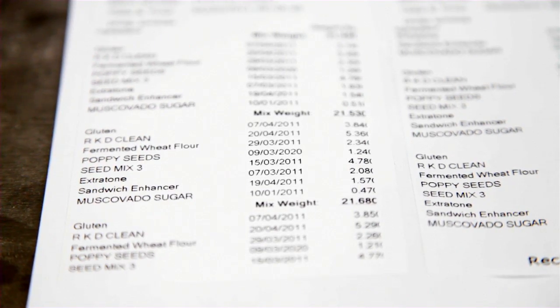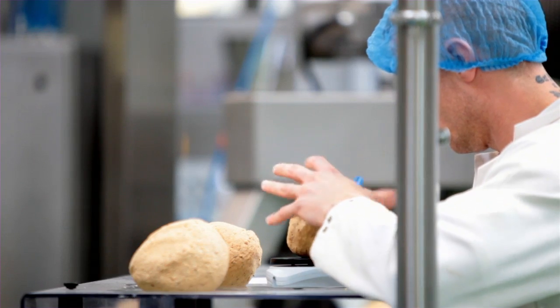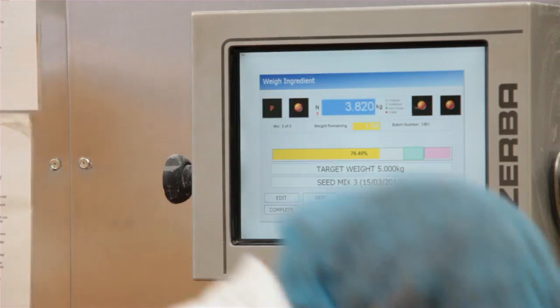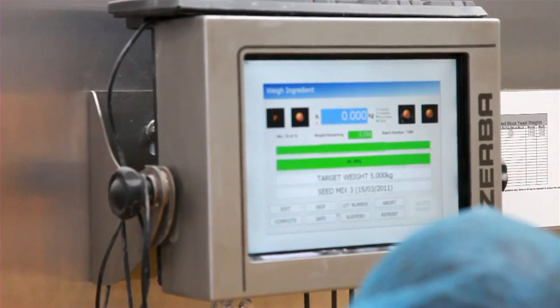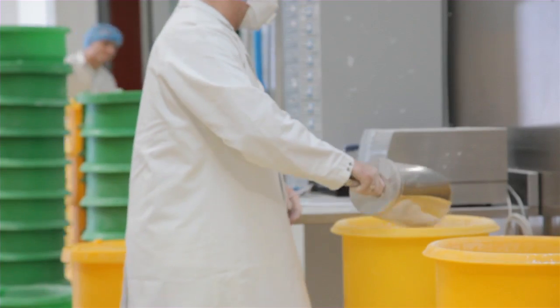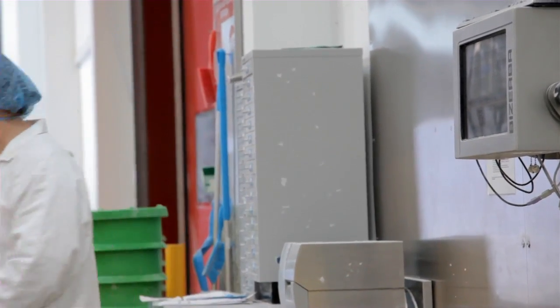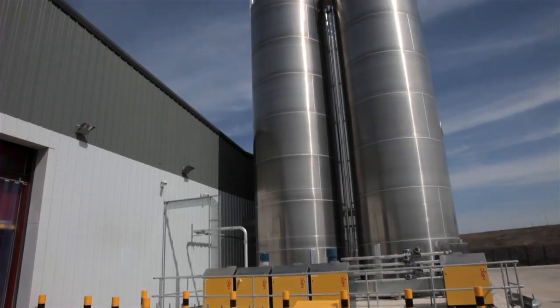We set up the recipes to a tolerance, and what that gives us on the screen — which is great — is very visual, very colourful. As soon as you hit within that tolerance it goes green, which the operator knows is ready to move on to the next ingredient, which gives us more flexibility than other weighing systems that I've looked at.